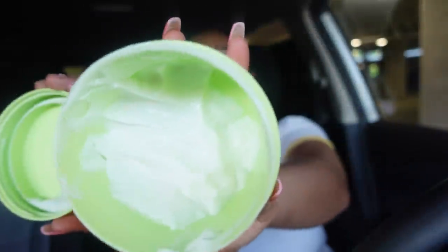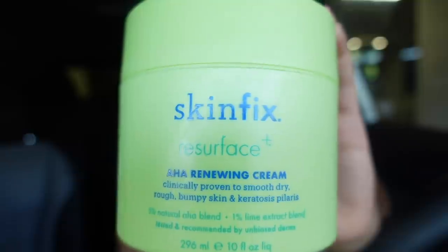The next skincare product that I use every single day, all over my body — it helps me stay moisturized, and I do suffer from eczema and dry, flaky skin — is the Skin Fix Resurface Plus ANA Renewing Cream. When I tell you I've been using the heck out of this, it's barely any less. This has really helped improve my skin texture all over my body. Ever since I've been using this, I've been noticing a huge difference. Use it as a lotion. Even though it's a cream and it's very thick, I still put it all over my body. If y'all suffer from rough, bumpy skin, give this a try.